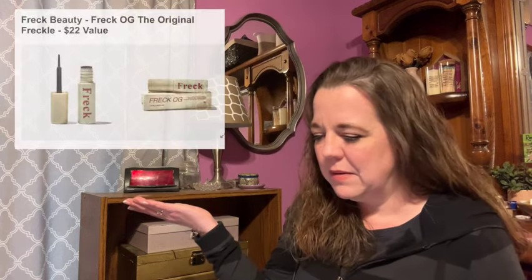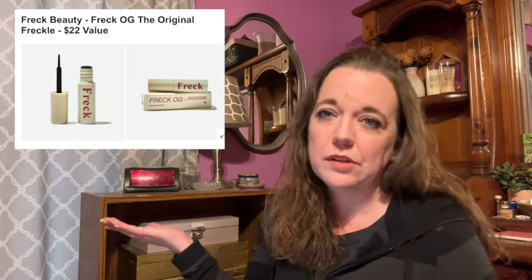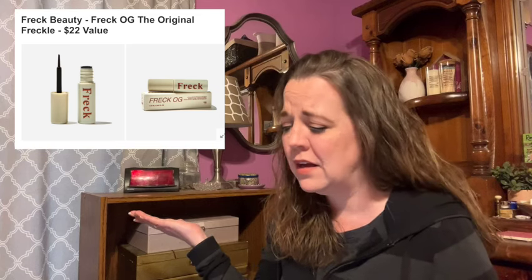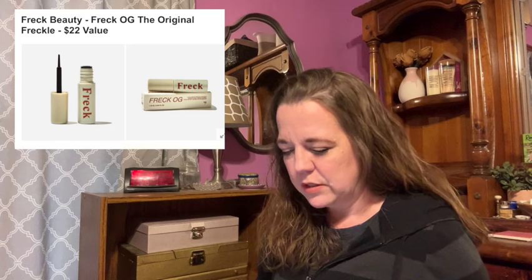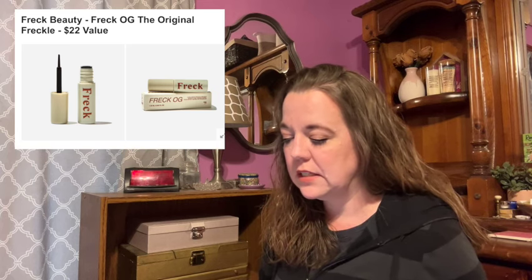Here's the next item in category five — this is one they released over the weekend. This is the Freck Beauty Freck OG, the original freckle, a $22 value. This waterproof faux freckle formula gives you the quintessential sun-kissed look without harmful exposure to the sun's rays. The special formula sinks into your skin for a more natural, long-lasting look.